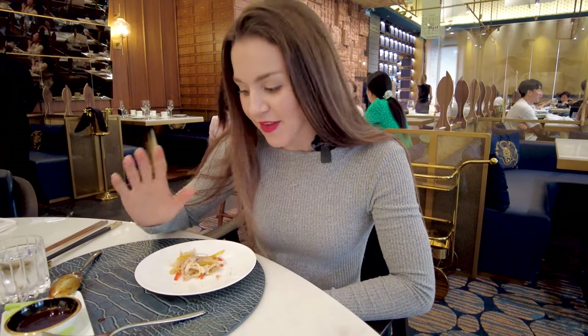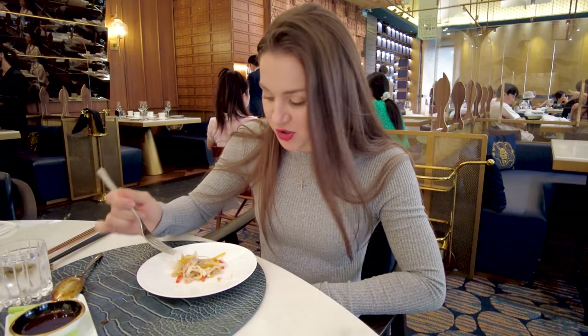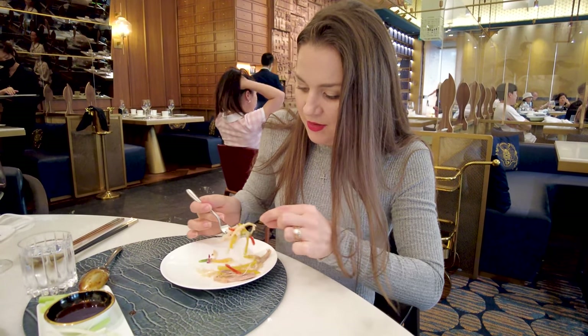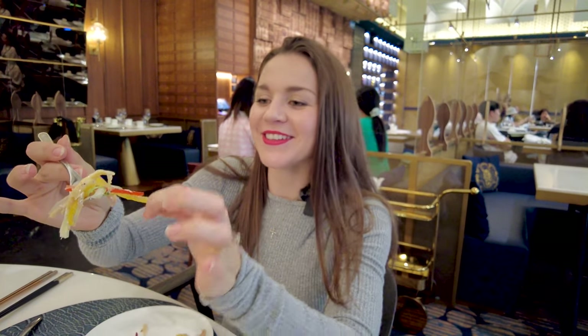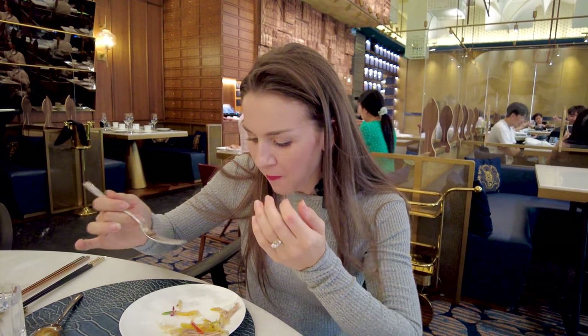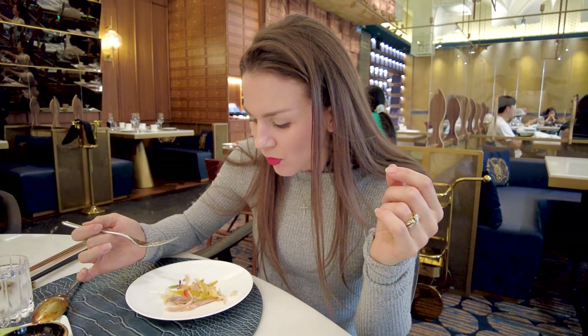Here we have an appetizer — it's a cold shredded chicken. You can see all the vegetables around it, the chicken looks well seasoned with some crunchy onions or cabbage. Look at those beautiful, colorful bites. Refreshing — I get hit with flavor right away, a little bit of salt and pepper. The chicken is very soft and moist, nicely oiled up and well seasoned.